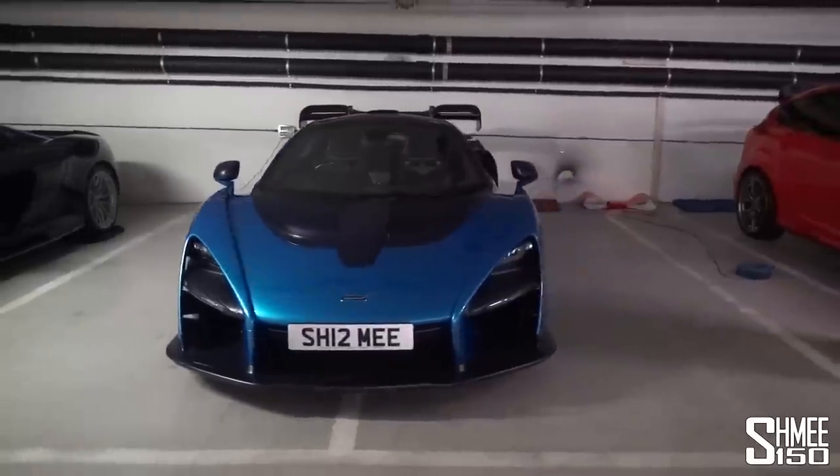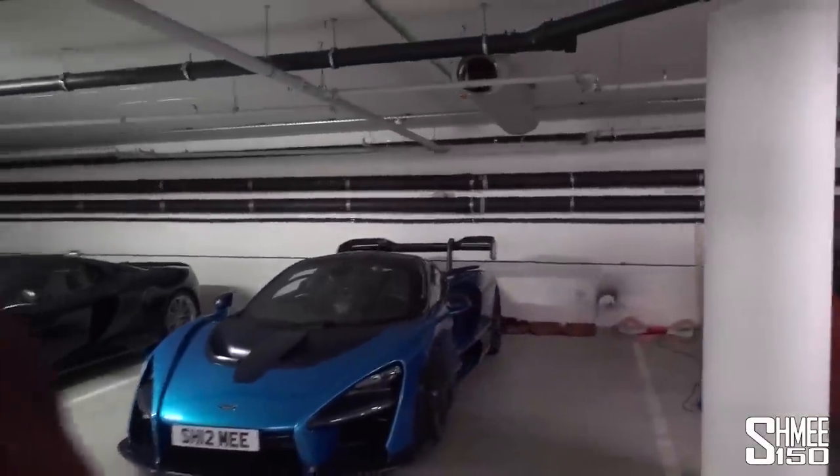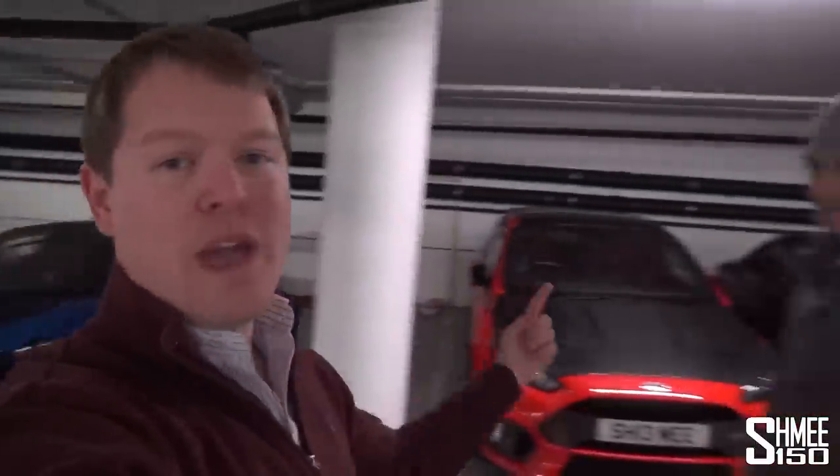Then we'll get there and take the Ford GT out for its first proper drive. I say proper drive because I took it around the Goodwood Motor Circuit and gently driven it around London, but I haven't taken it out because I didn't want to risk getting any damage. So to join me in the car we have Benzine Ben back. He's been hibernating over Christmas.